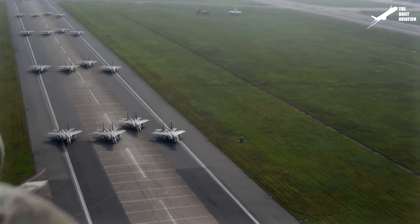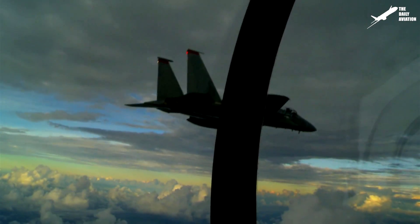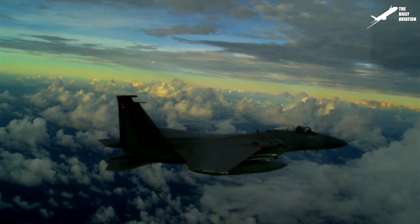Since its inception, more than 1,600 units of the F-15 have been built, mainly to equip the U.S. Air Force, and despite more than 40 years of service, it remains one of the most important aircraft of the U.S. military fleet.